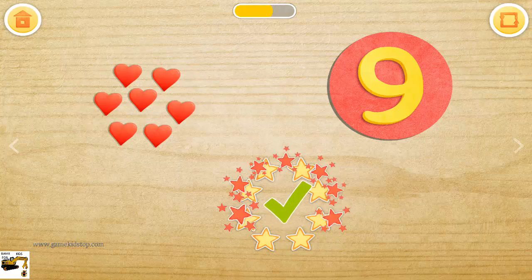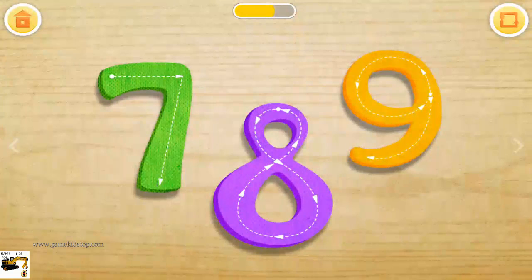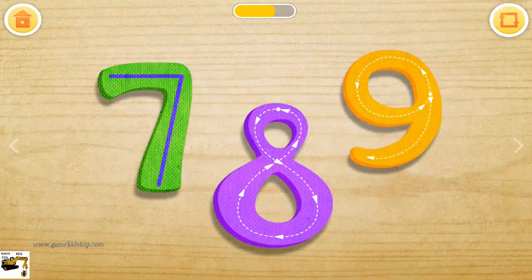Seven hearts. Eight stars. Nine balls. Trace the numbers seven, eight, and nine.